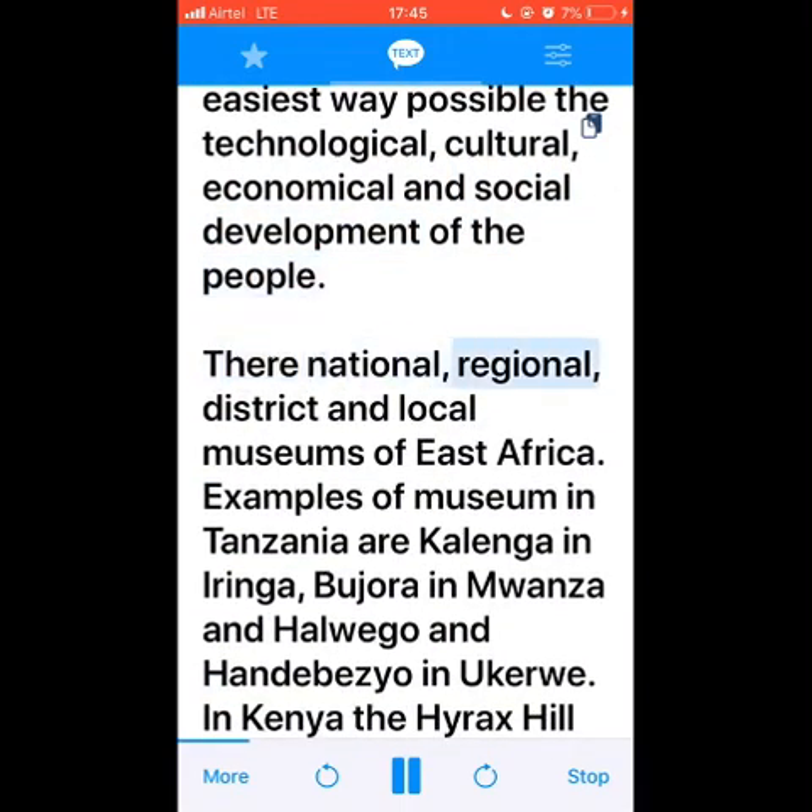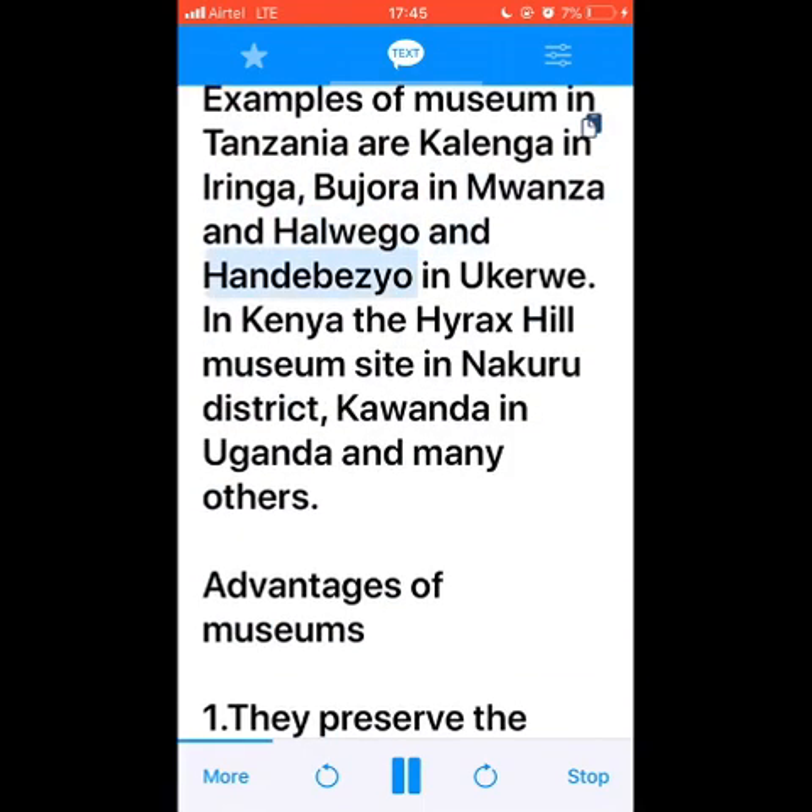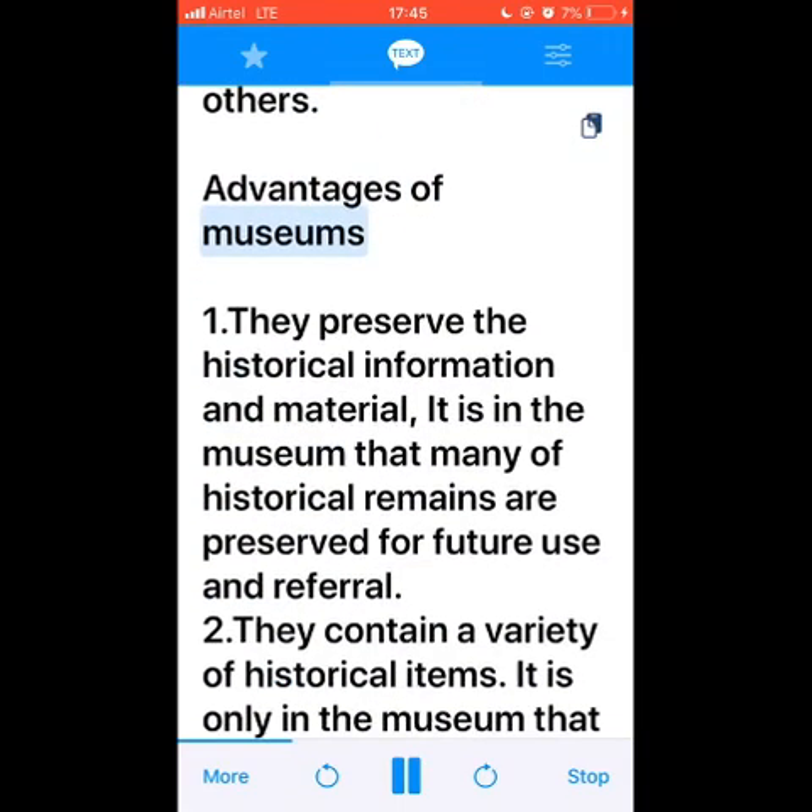There are national, regional, district, and local museums of East Africa. Examples of museums in Tanzania are Kalenga in Iringa, Bujora in Mwanza, and Halwego and Handa Bezio in Ukuru. In Kenya, the Hyrax Hill Museum site in Nakuru District. Kawanda in Uganda, and many others. Advantages of museums: number one.